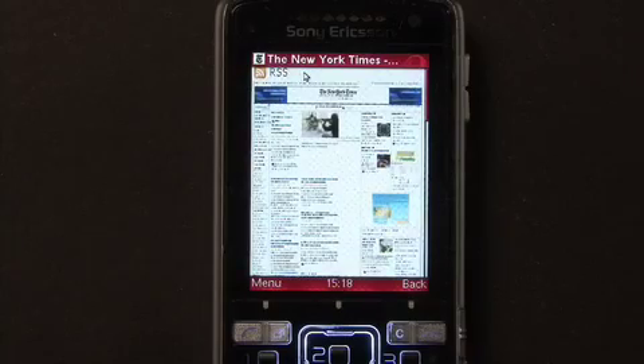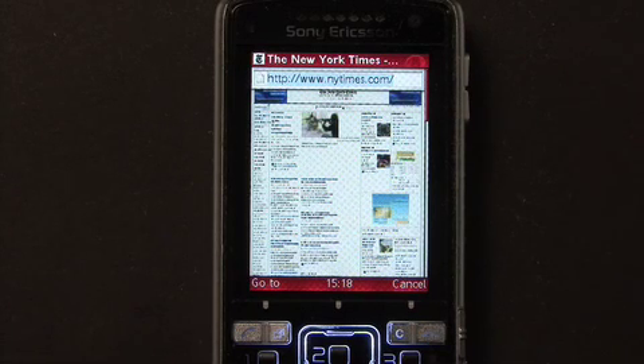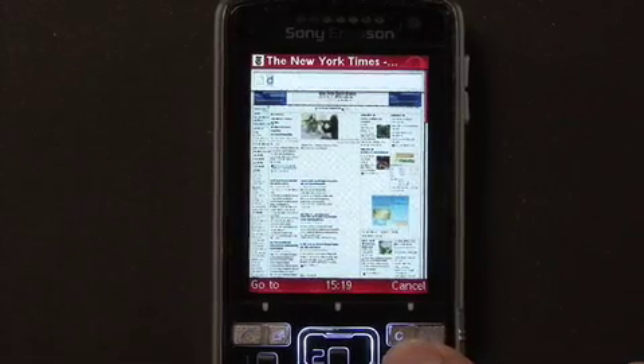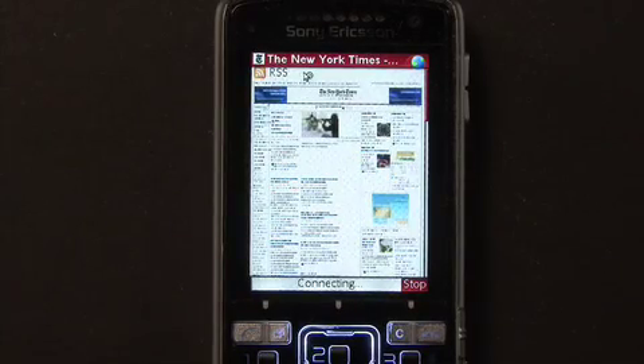You can also type in web addresses without going to the start page. Simply hit menu and then enter address, and the URL field will appear on top of the page. We have also included easier access to Google's mobile search, so that you can just type DVD, choose search for DVD, and it will bring you to the search results on Google's mobile search.